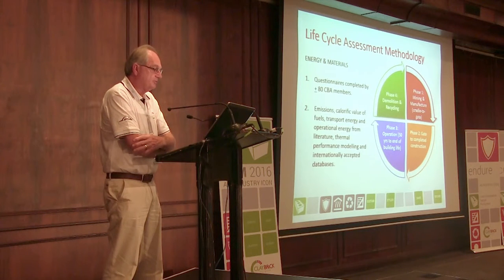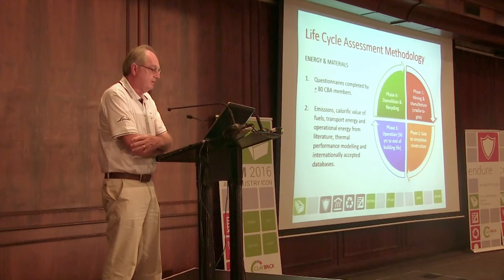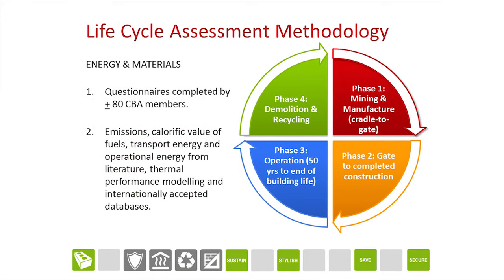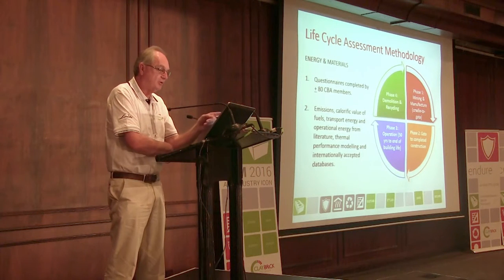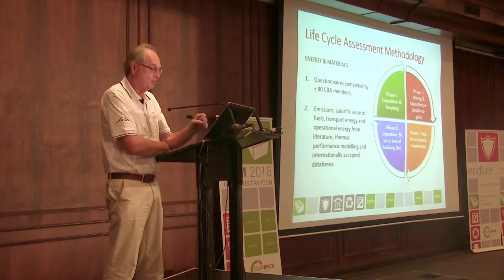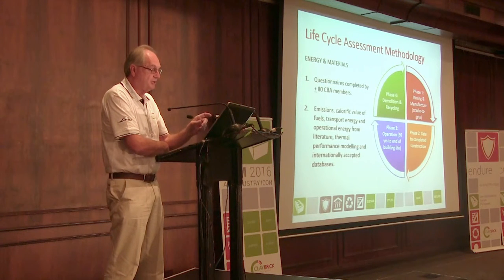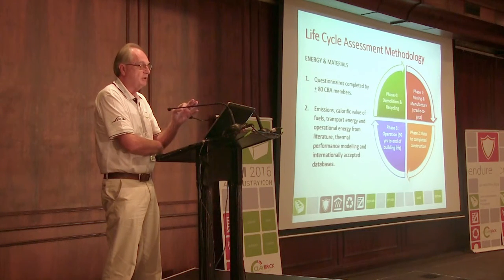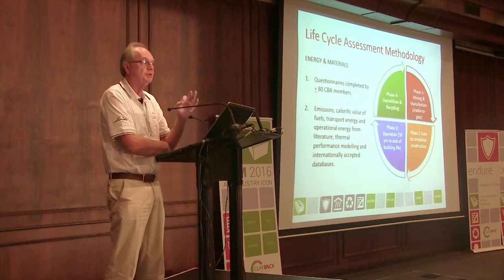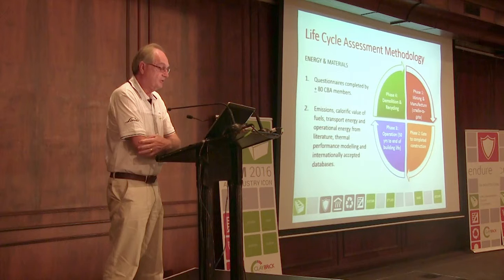You start with the energy and materials, and the questionnaires completed by 80 CBA members in June–July 2013. Then you've got emissions, the current value of fuels, transport energy, operational energy derived from thermal performance modelling, and international database sources for the impact assessment. It's a whole phase one — mining and manufacture, cradle to gate. Phase two is gate to complete construction. Phase three is operation; in the LCA it was assumed from international norms that a building has an operational life of 50 years. Phase four is demolition and recycling.